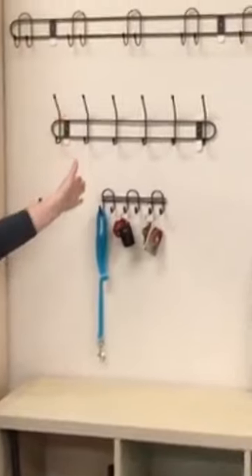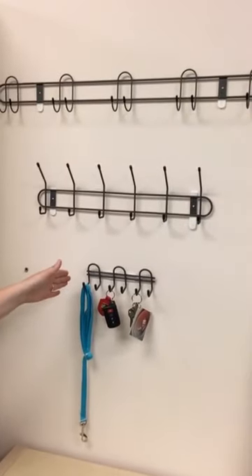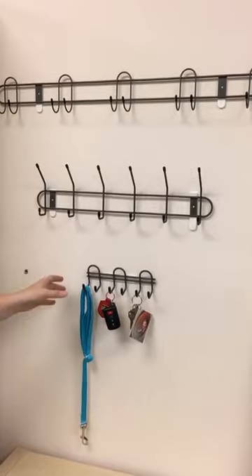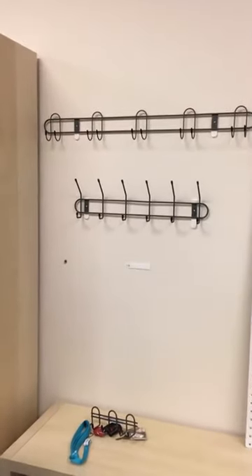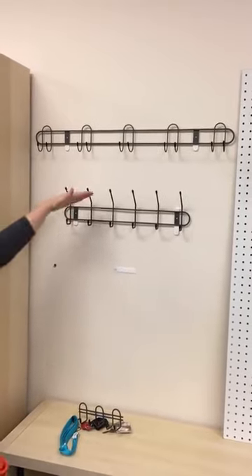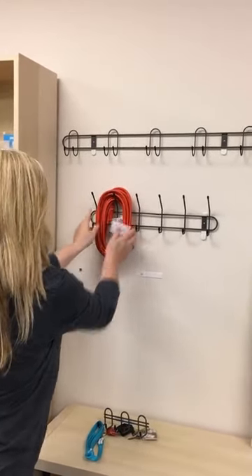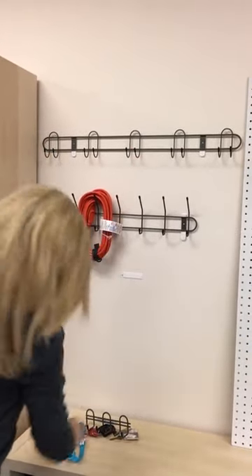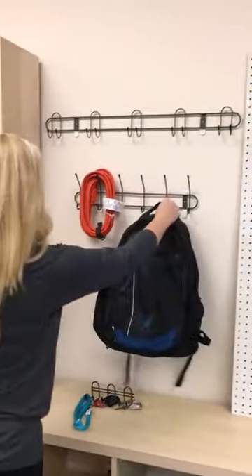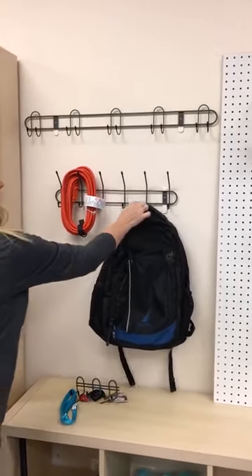Our next section is garage. We have utility hooks — a six-hook small version which is great for holding keys or a dog leash, and a medium size which is a double six-hook so you can put things on the top, like a broom or a rake, and hang things from the bottom hooks like backpacks or hats.